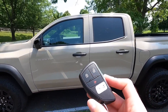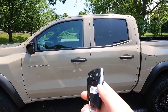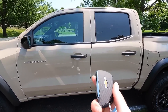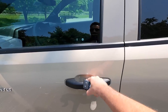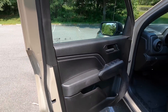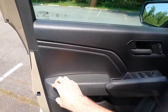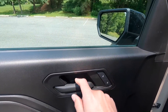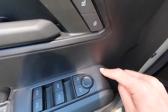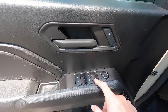Moving into the interior, the key fob has your lock, unlock, and panic functions. You get remote access but not keyless access, so you do have to press the unlock button to get in. The driver's door panel has a vinyl wrapped armrest with padding, the rest is black plastic, with a black door handle, lock and unlock functions, and power side view mirror controls. The driver window is automatic up and down, but all other windows are automatic down only.